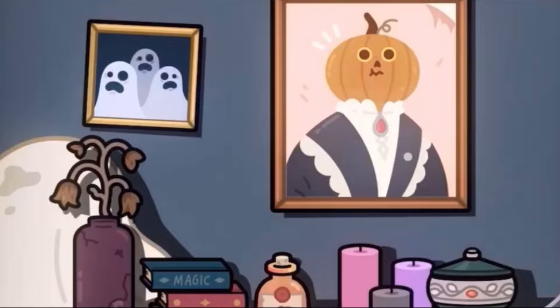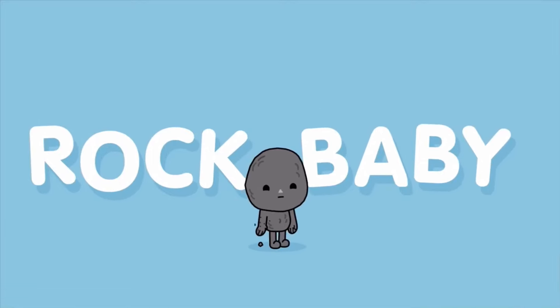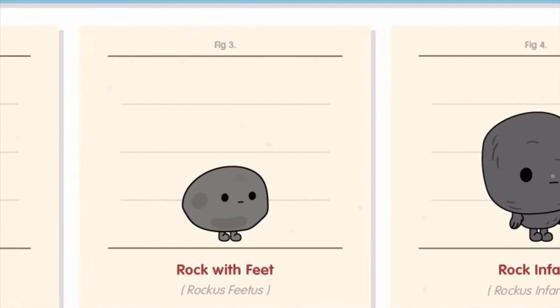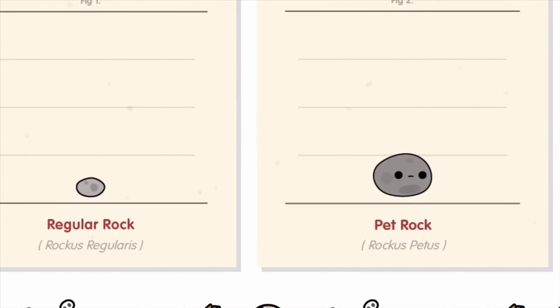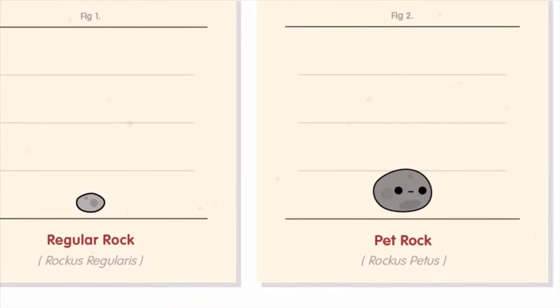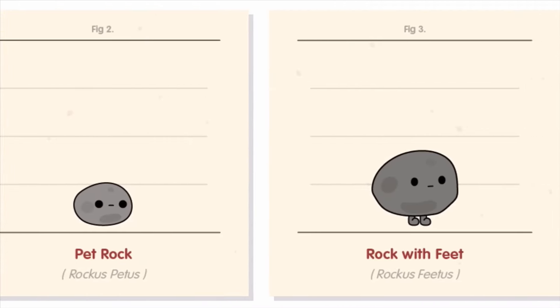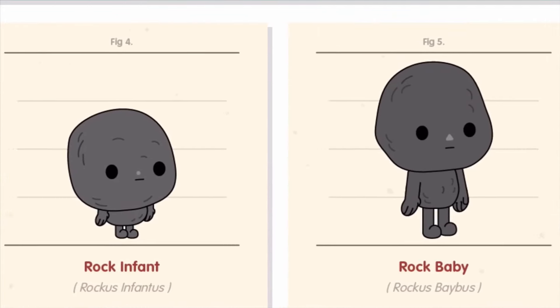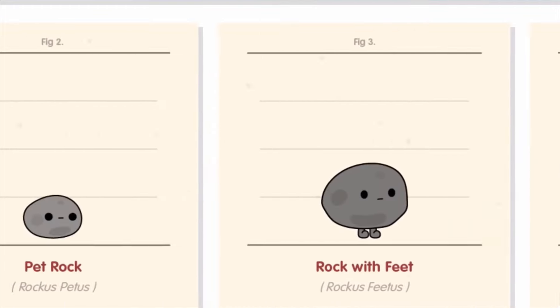Moving on, we've got Rock Baby here. So it is actually a rock baby - another character. We've got an evolution of the Rock Baby: first we have regular rock, then rock with feet, then rock infant, and rock baby. That's a four-stage evolution - I really like the rock with feet, look at that, it's the best!